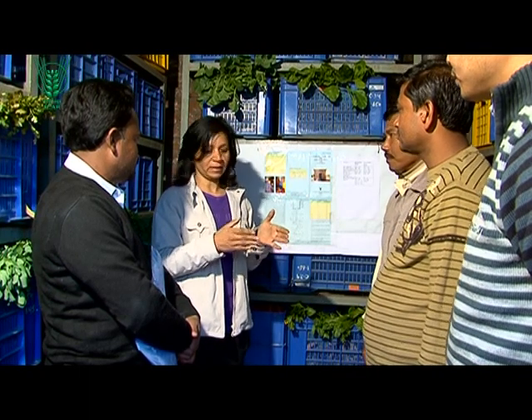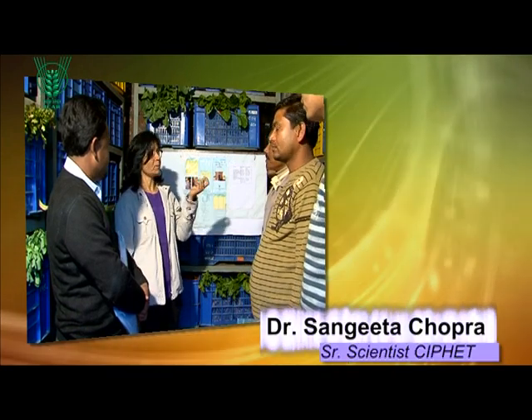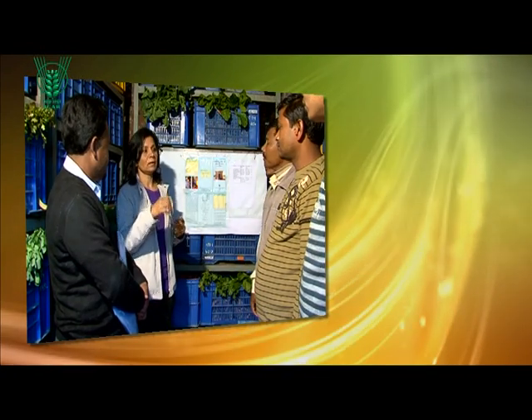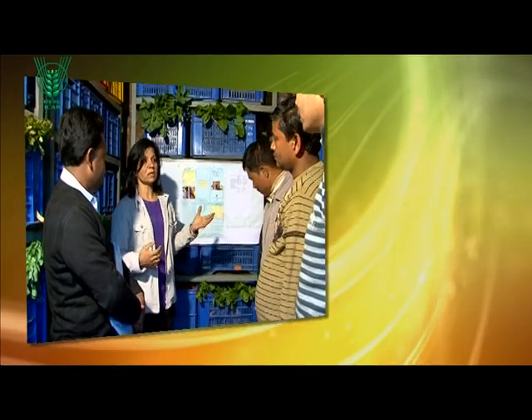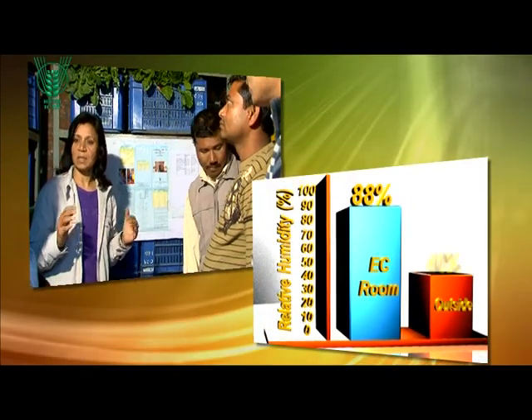A senior scientist from CIFET explained the essentials of the technology. There is an overhead tank on top of the EC room from where a drip irrigation pipeline runs over the sand packing. The water drips into the sand, making the outer and inner walls wet. When the outer walls are wet and water evaporates from them, it causes a lower temperature in the EC room. When the inner walls are wet, they cause higher humidity inside the EC room. Higher humidity and low temperature together create better conditions for storing fruits and vegetables.